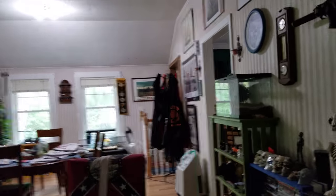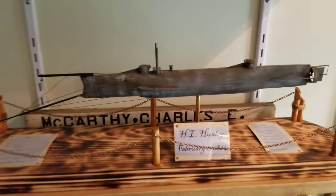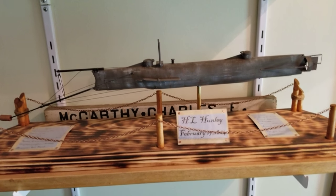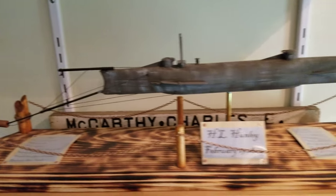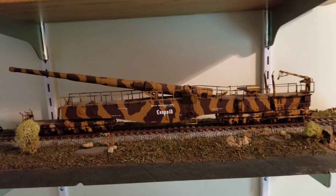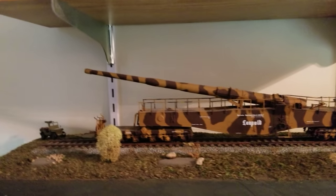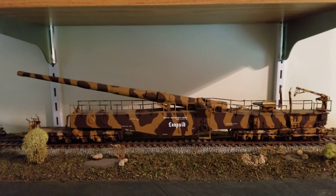Now out here — this is my pride and joy — all 1,880 rivets that I drilled out and refixed because they had them off. And this is the very first build I put on YouTube. It's the Leopold, a railway gun in 1:72 scale. Yeah, that was my very first model on YouTube.